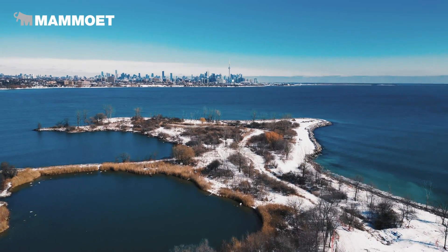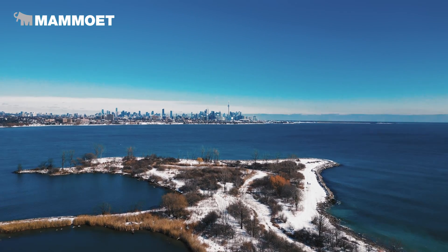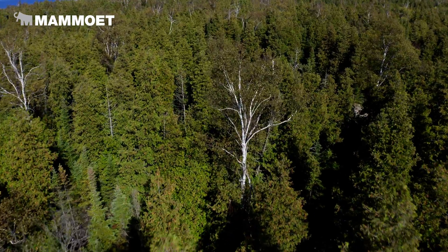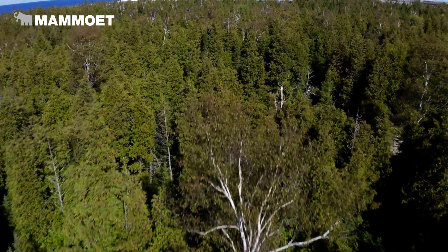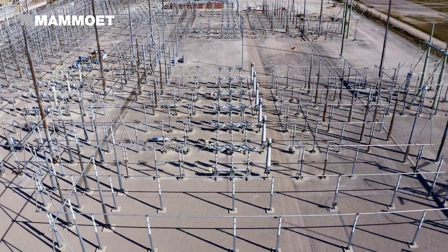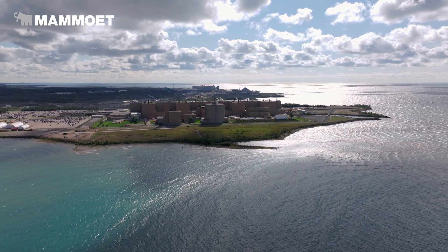Ontario has one of the cleanest grids in North America. Almost 90% of our generation comes from renewable sources, about 60% of it coming from nuclear, and half of that we're producing right here on the Bruce Power site.